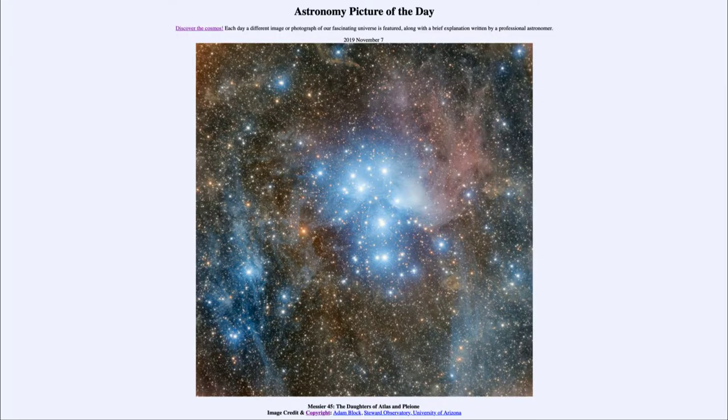Greetings and welcome to the introduction to astronomy. One of the things that I like to do in each of my introductory astronomy classes is to begin the class with the Astronomy Picture of the Day from the NASA website — that is apod.nasa.gov/apod — and today's picture for November the 7th of 2019 is titled Messier 45.